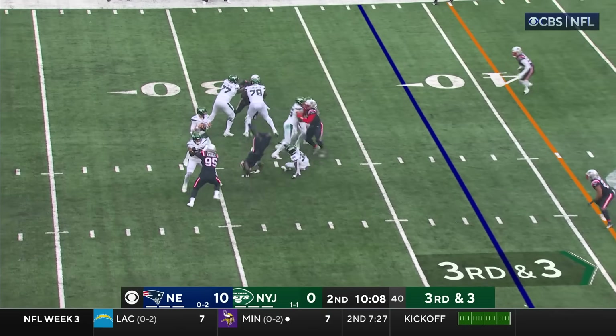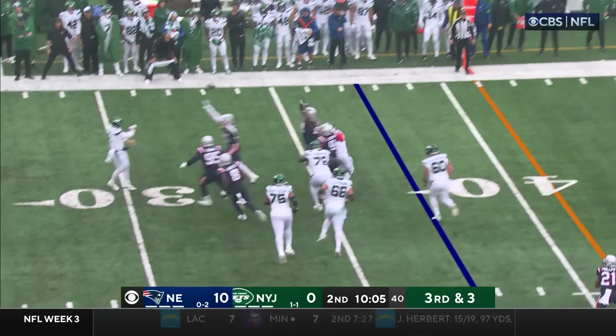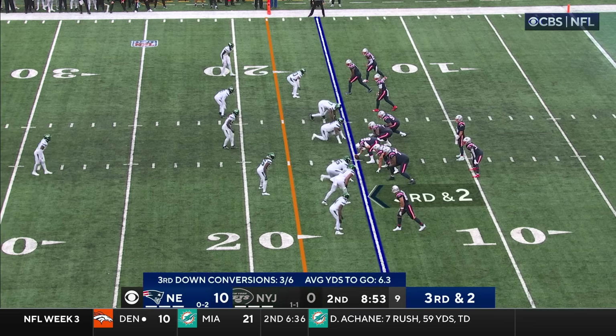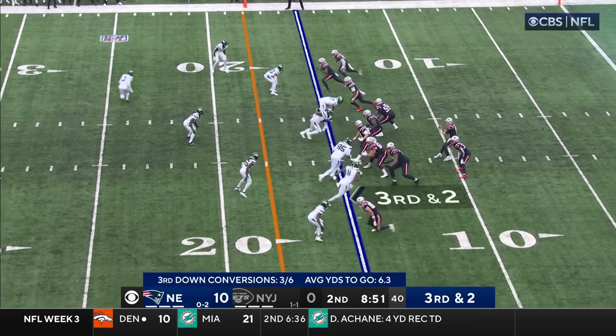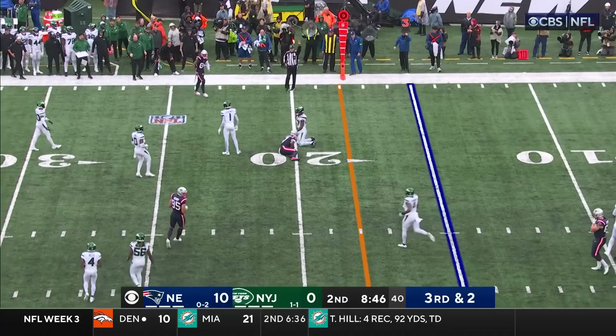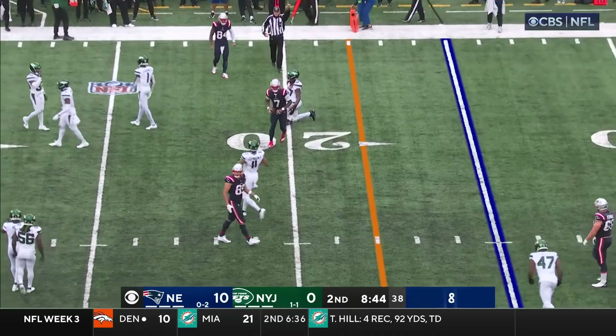Patriots blitz. Wilson — high in time — throws it off his back foot, throws it away. Clean pocket, pass — first down. Juju Smith-Schuster.